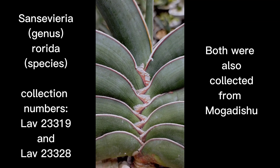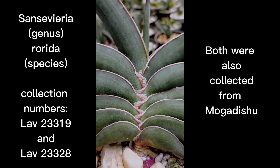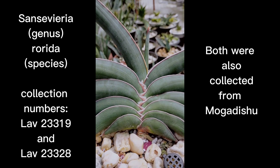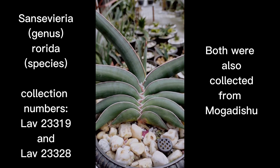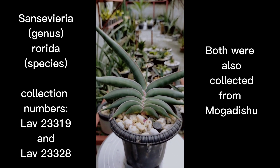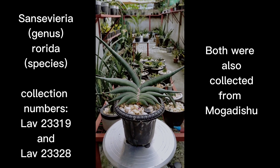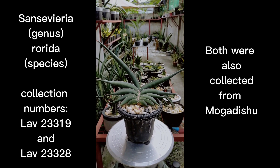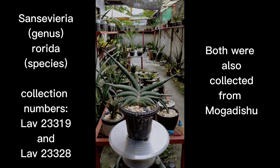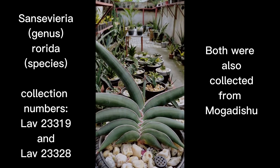Hello everyone, Royce here, welcome to our channel Sansevieria 101. For this episode we're going to feature the Sansevieria species called Rorida. We're back to featuring species because I was too busy featuring the inflorescence of certain types of hybrids and species, but now we're going to go back to discussing some of the species of Sansevieria that are quite popular in the market.